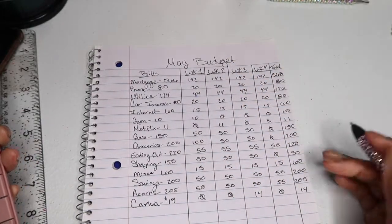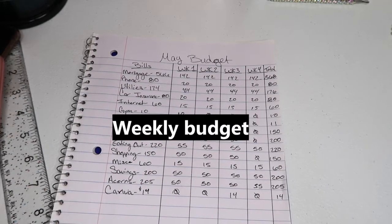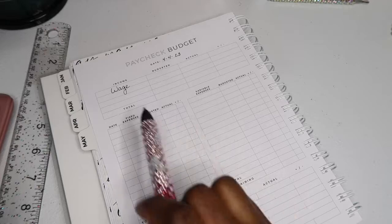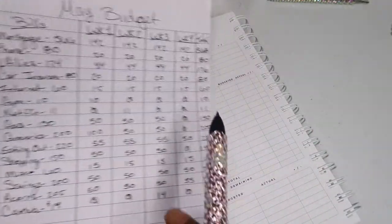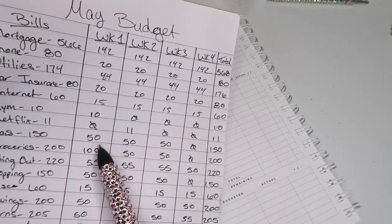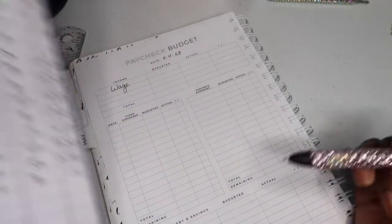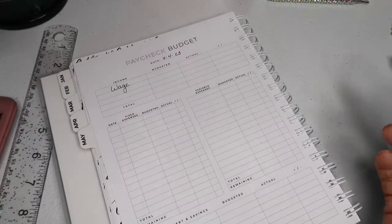So that is how I budget for the month — my monthly budget spread out into weeks. When I do my weekly budget I get my budget book and write down my bills, my variable expenses, and what I'm stuffing for that paycheck. For week one that'll be $142, $20, $44, $20, and $15 for bills, then $10, $50, $100, $55, $50, $15 for variable expenses, and $50 and $50 for savings. Whatever is left after I pay my bills goes towards my savings challenge.